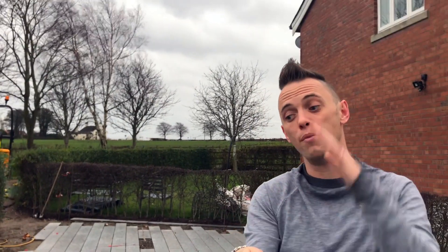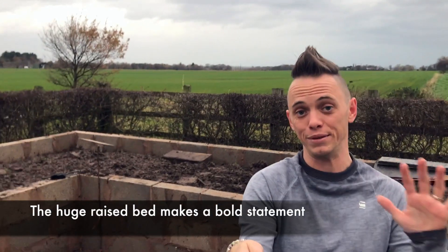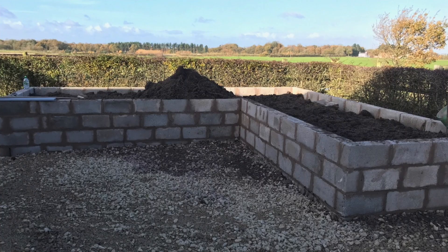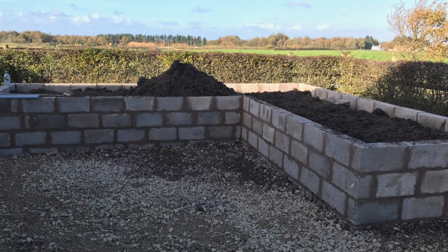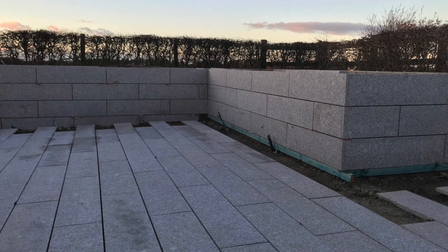We're going to finish laying these pavers and then move on to the raised bed, which is going to be clad in the same granite pavers. That's going to be a real skill, which is why I've got Gareth to do it — it's certainly not a job I'd want to take on personally. But once it's been clad, it will give the illusion that the raised bed has literally been pulled up out of the patio, giving consistency all the way across.